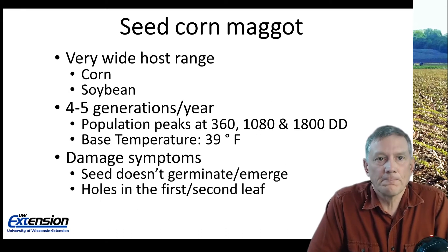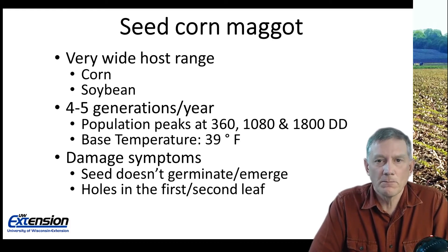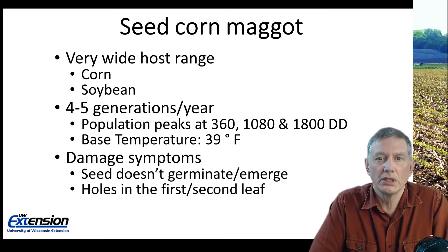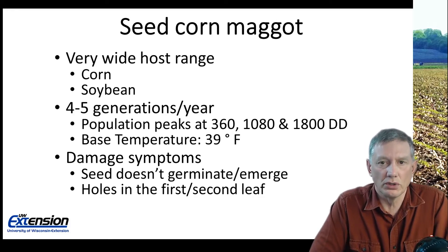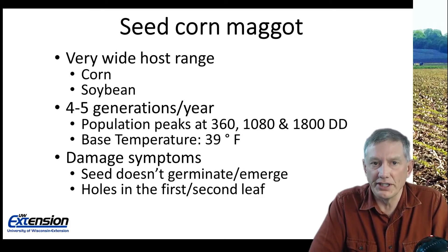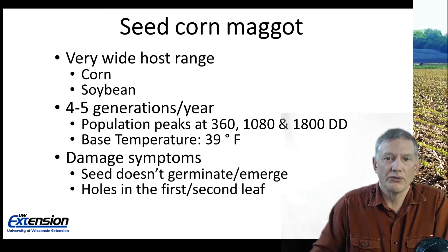Seed corn maggots have a very wide host range. They do damage corn, but soybeans are much more susceptible. There are four or five generations per year and it's the first three population peaks that give us the most problems in corn. Those will occur at 360, 1080, and 1800 degree days, using a base temperature of 39 degrees Fahrenheit.